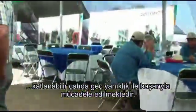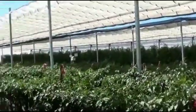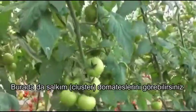And over here we can see cluster tomatoes.